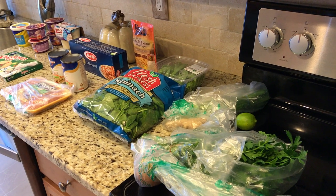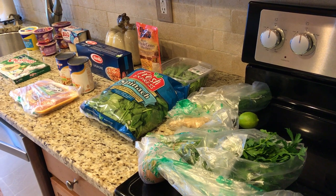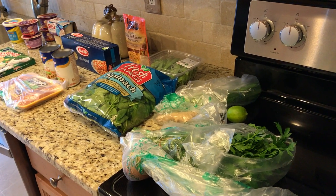Hey, good morning YouTube! Just wanted to show you my weekly shopping haul — just a small haul this week. I still have stuff from last week I need to use up, but I'm going to try two new Skinnytaste recipes this week.